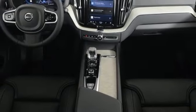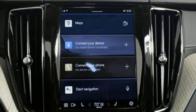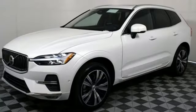Front heated and ventilated leather bucket seats, front and rear parking sensors, and an intercooled turbo inline four-cylinder engine.